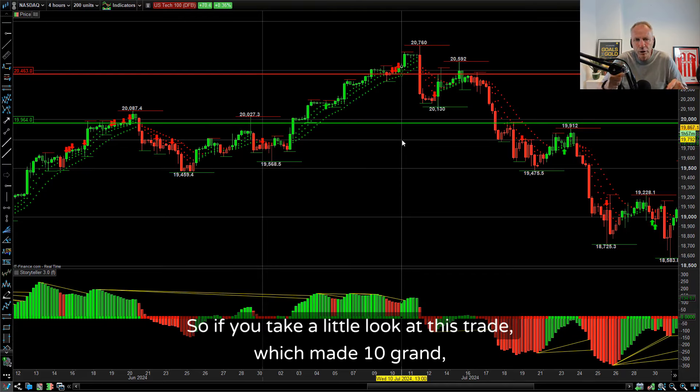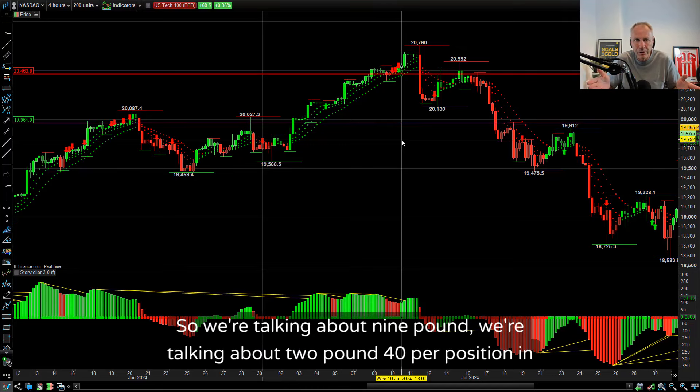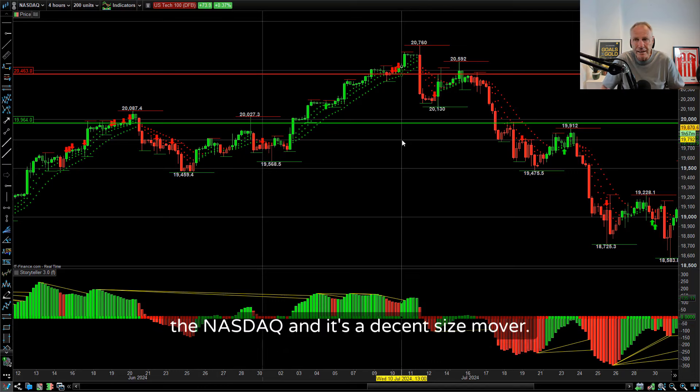If you take a look at this trade which made 10 grand, it had an average size of £22 per point with nine positions in it. So we're talking about £2.40 per position in the NASDAQ - and it's a decent-sized mover. I was holding for a longer trade here, holding over several days.